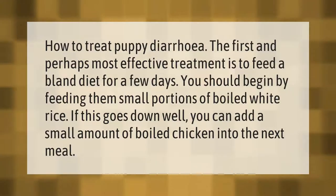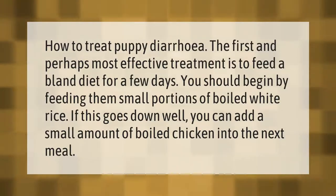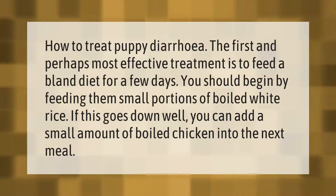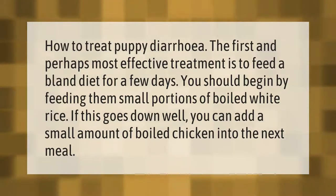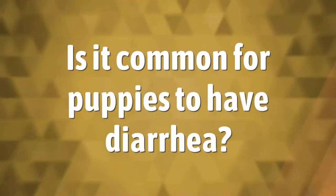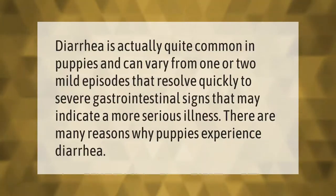How to treat puppy diarrhea: the first and perhaps most effective treatment is to feed a bland diet for a few days. You should begin by feeding them small portions of boiled white rice. If this goes down well, you can add a small amount of boiled chicken into the next meal.